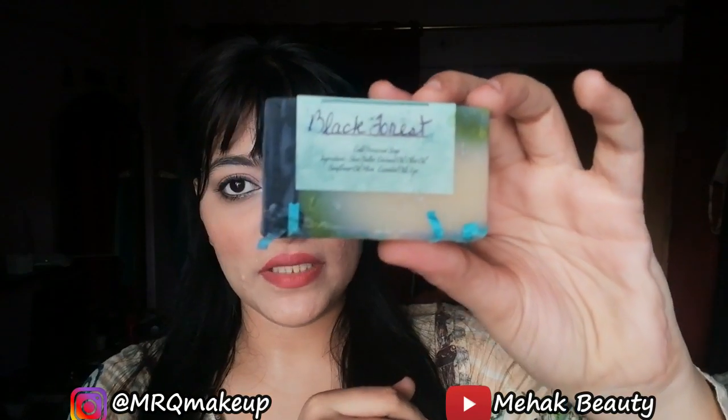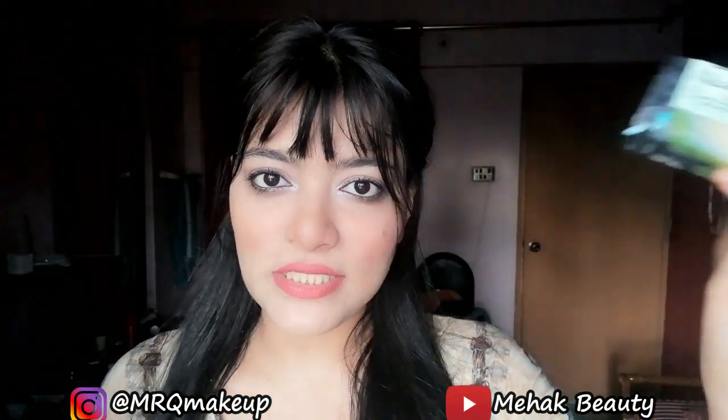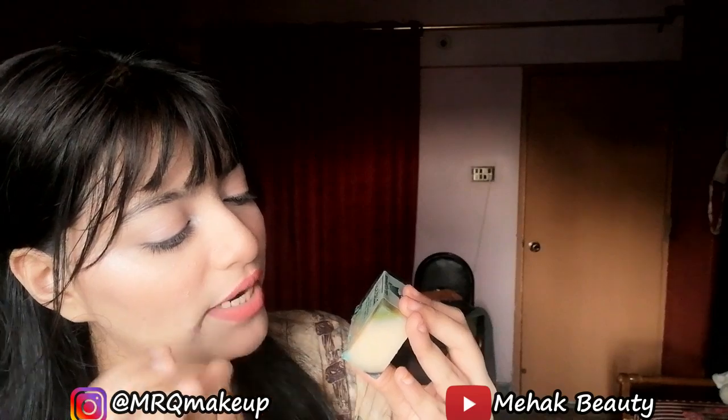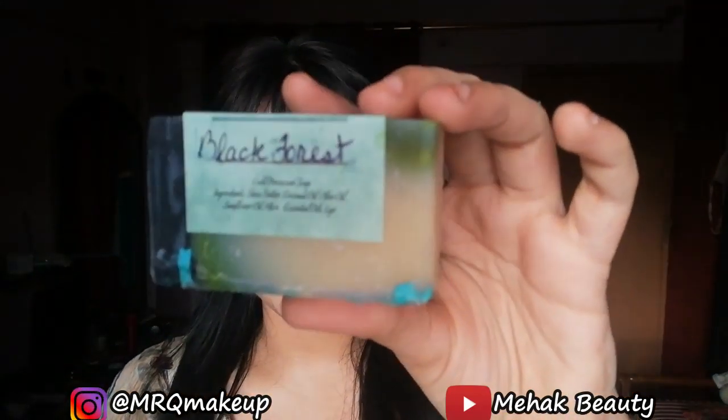This one is black forest soap. I am not sure exactly what it is, but you will see all the soap details in the description box. It is black forest with coconut oil, sunflower oil, and all the ingredients listed there.